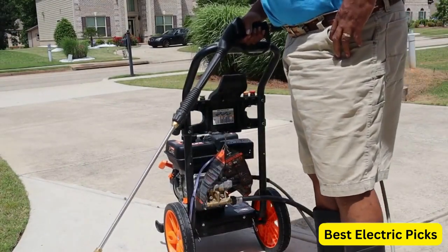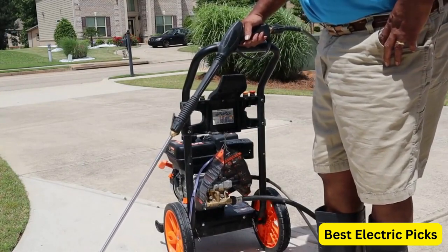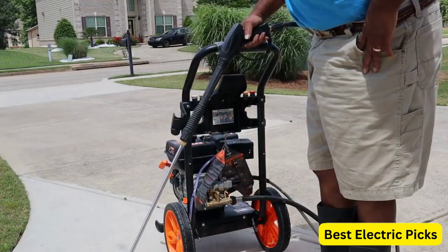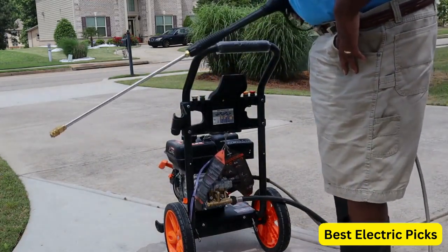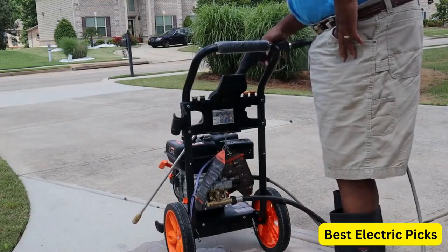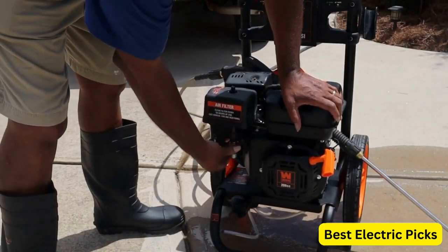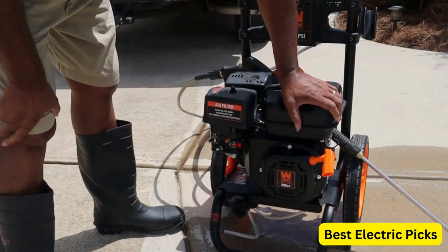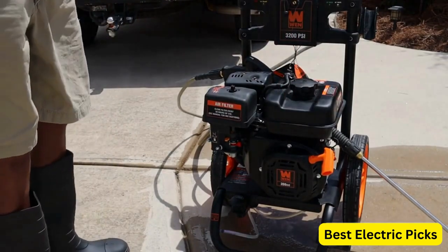This pressure washer comes with a spray gun and wand, as well as five quick-connect nozzles, giving you the flexibility to choose the best nozzle for the task at hand. Additionally, it features an onboard soap tank, which makes it easy to apply soap to your cleaning surface for more effective cleaning. Overall, the WEN Gas Pressure Washer is a great choice for anyone looking for a reliable and powerful cleaning tool that can handle a variety of outdoor cleaning tasks.